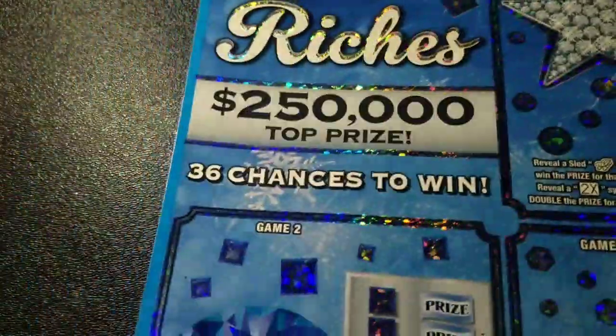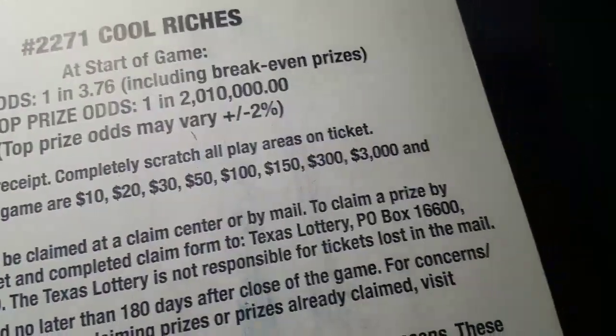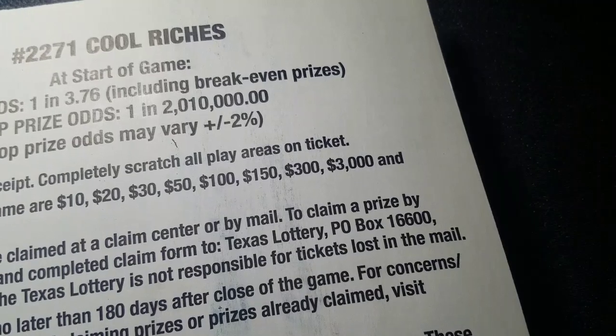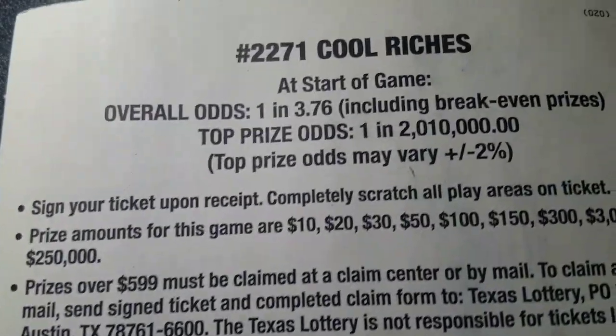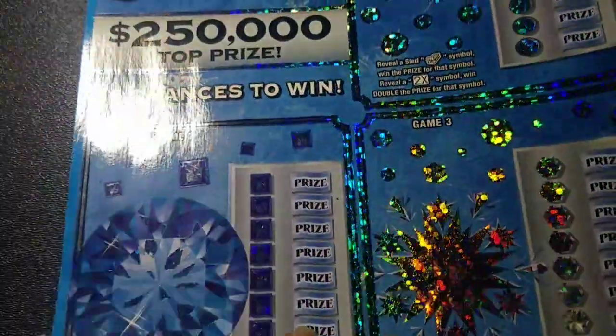Oh wait, this is cool — 'Riches.' You can win up to $250,000 as the top prize, and you can win $10, $20, $30, $40, $50, $100, $151, $303, and $250,000. The odds on this game are one in 376, and I have a lot of tickets to get scratched around here.